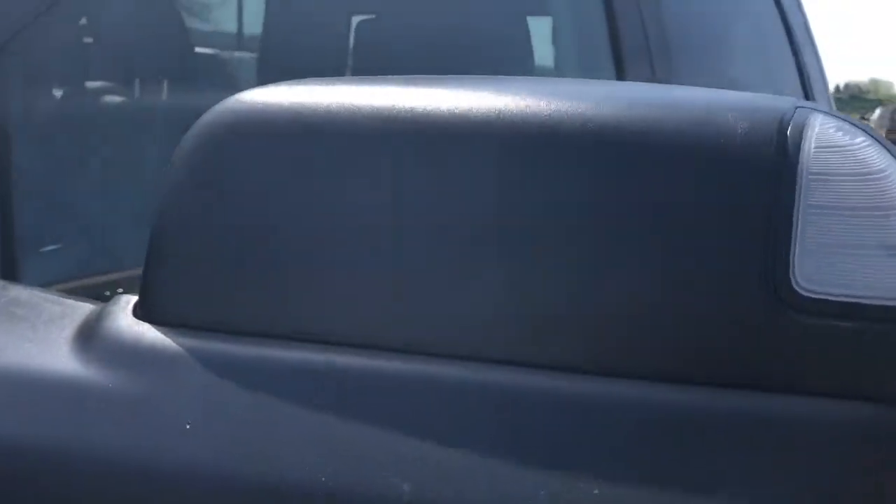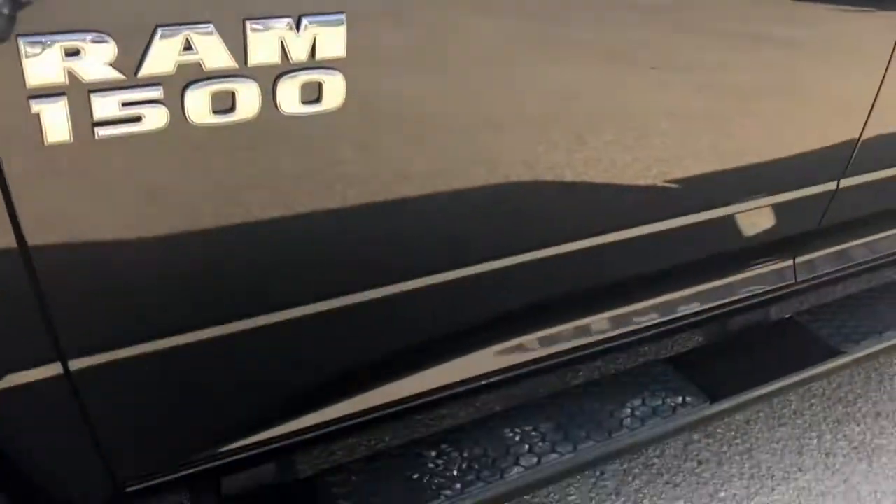Up here you have your side signal and mirrors that flip up to become your trailer-tow mirrors, also break-away. Beautiful black running board helping you get inside.